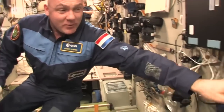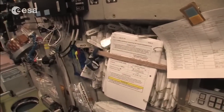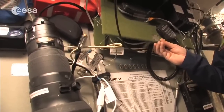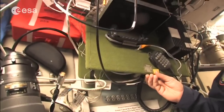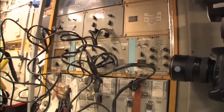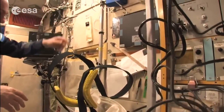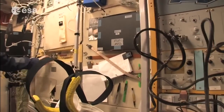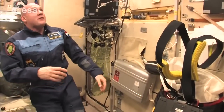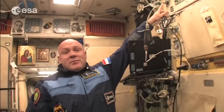We also have procedure books here for the Russian systems — if it's not electronic, we have all the procedures in book form. Here's the ham radio — with this we can talk with schools and amateur radio stations. Here is the Russian medical rack for their experiments. On this other side is the big part of the Service Module, where we can get drinking water from this system using a pump. There's also a food warmer box and all kinds of communication equipment to talk with the ground.